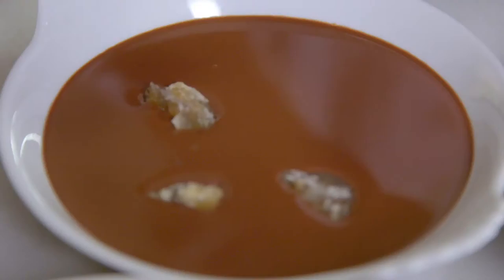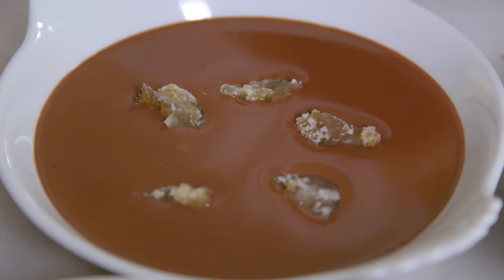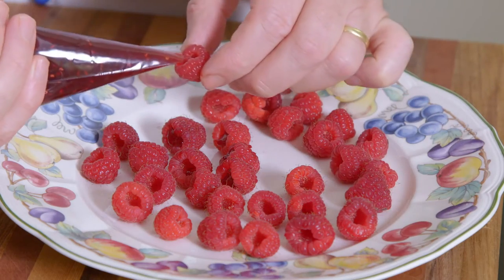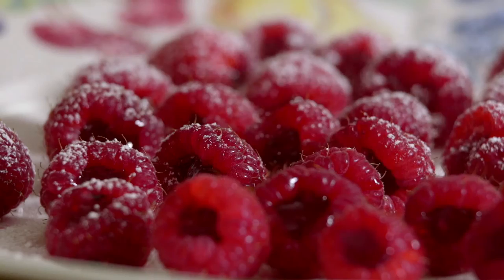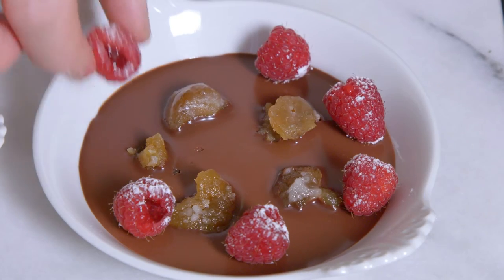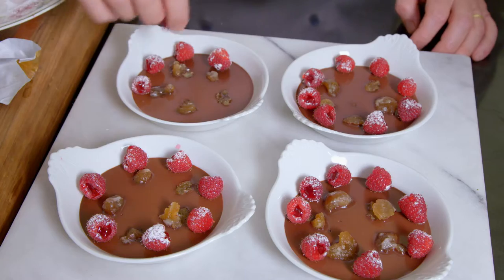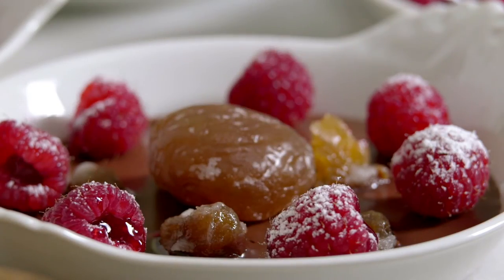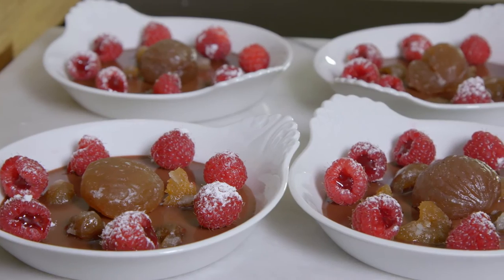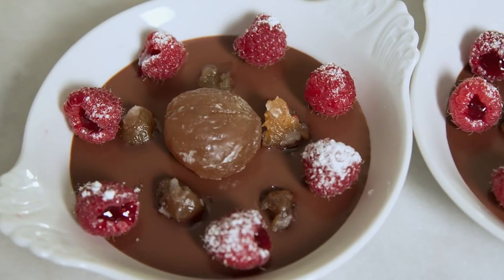I top with five small pieces of glacé chestnuts and allow to cool. I fill the cavity of some raspberries with a little raspberry jam and dust with icing sugar. Just before serving, I decorate the chocolate preparation with the raspberries and a whole glacé chestnut. This crème au chocolat et marron glacé aux framboises is simply too good.